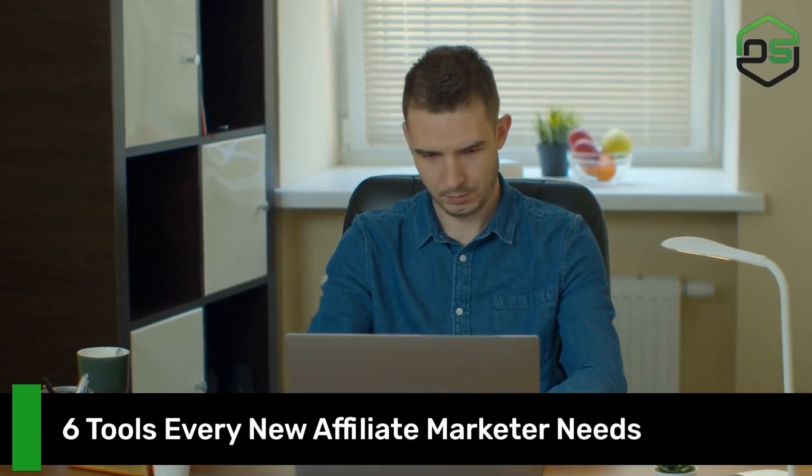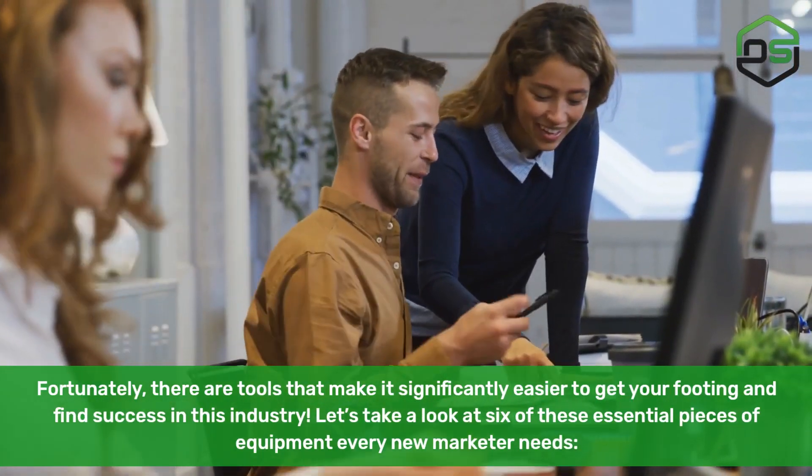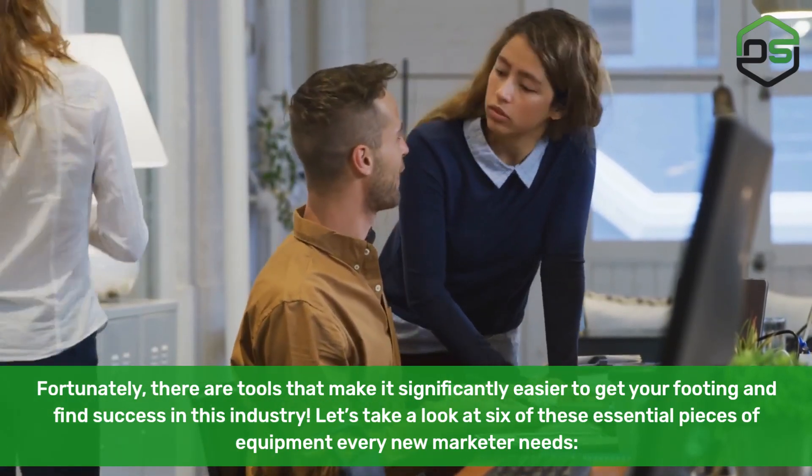Six tools every new affiliate marketer needs. Fortunately, there are tools that make it significantly easier to get your footing and find success in this industry. Let's take a look at six of these essential pieces of equipment every new marketer needs.